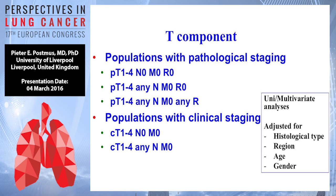Looking at the T component, the populations used to analyze are those with pathological staging and those with clinical staging, done separately. The groups are pT1 to T4, N0, M0, R0, and the clinical staging is cT1 to T4, N0 or N1, but all stages M0. The analysis is done in a univariate way adjusted for histological type, region, age, and gender, although all these details will not be shown on the slides but have been taken into account.